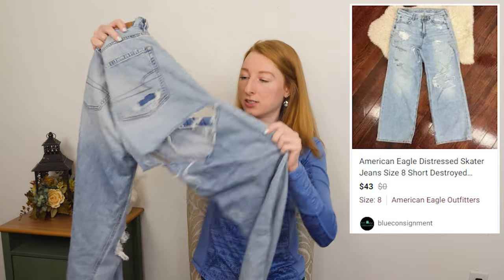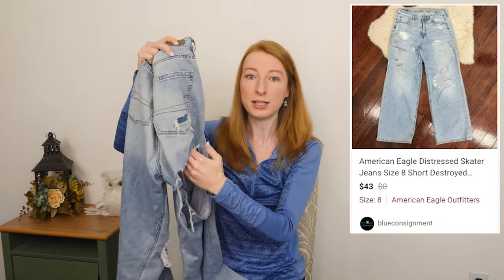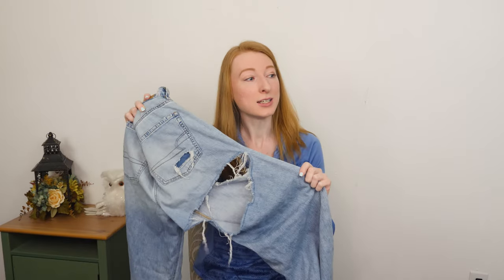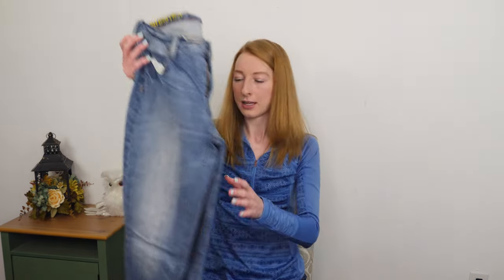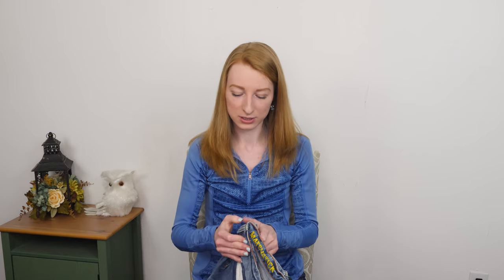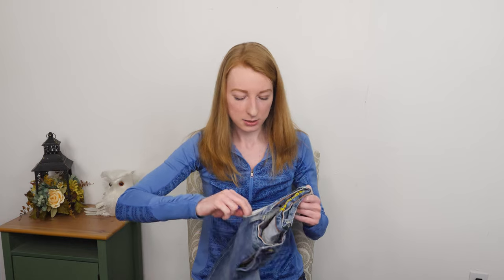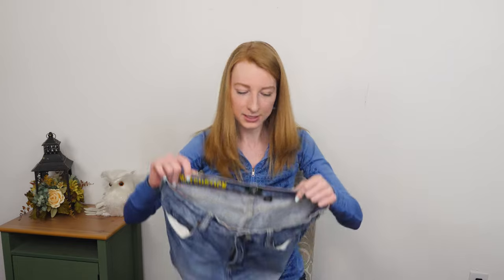I am so curious to see how this sells because look at that giant hole right below the butt — it's like a pair of shorts with more jean material. I know I have seen people in jeans like this and I know that people wear them. I wish I could model them. If I was a size eight I would model those because then I know they would sell well on Depop — people sell stuff like that on Depop all the time — but I can't model them because I'm not that size.